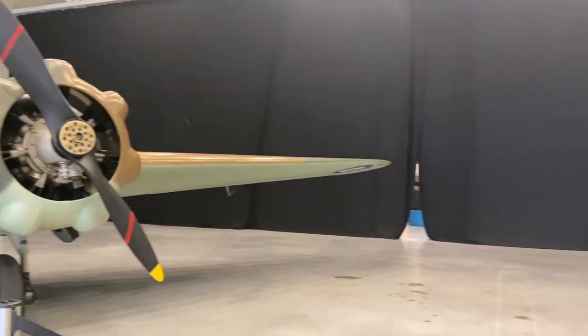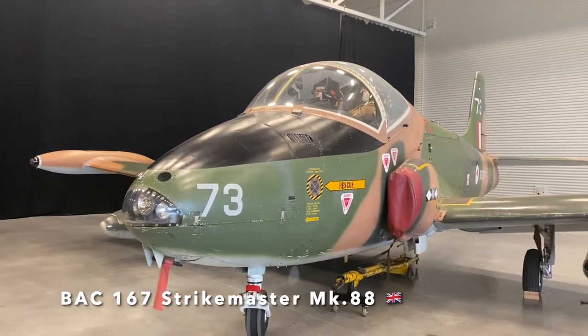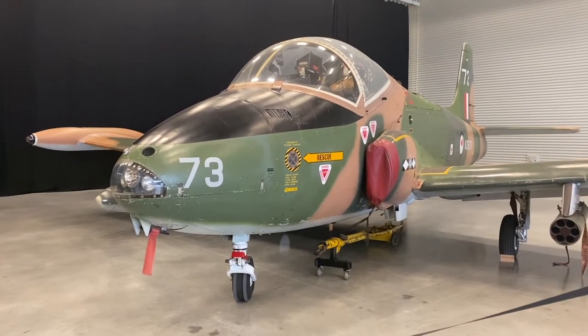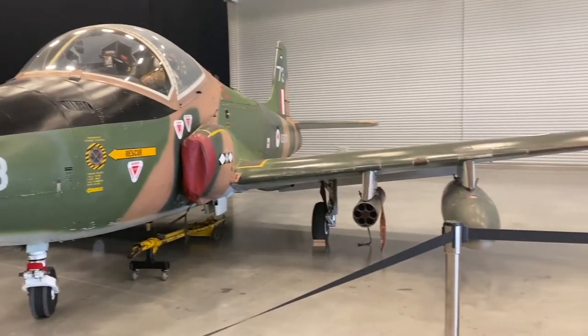Next to the Avro Anson is this one called the Strikemaster, also known as Blunty. The Strikemasters were used as a jet conversion training aircraft for pilots progressing through to the Air Force Skyhawks.